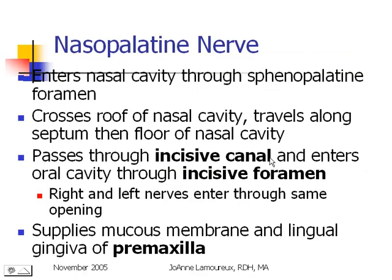Let's take a closer look at the nasopalatine nerve. It goes into the nose through an opening called the sphenopalatine foramen, where it goes across the roof, travels down the septum in the middle, and then hits the floor of the nasal cavity. When it gets to the floor, there's an opening called the incisive canal. The other end of that opening is the incisive foramen, which in your patients is covered with tissue we call the incisive papilla. The right and left nasopalatine nerves both enter the oral cavity through the incisive foramen. This nerve is responsible for sending sensory information from the mucous membranes and lingual gingiva of the region called the premaxilla.